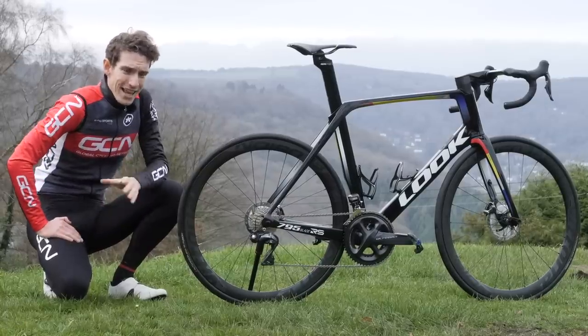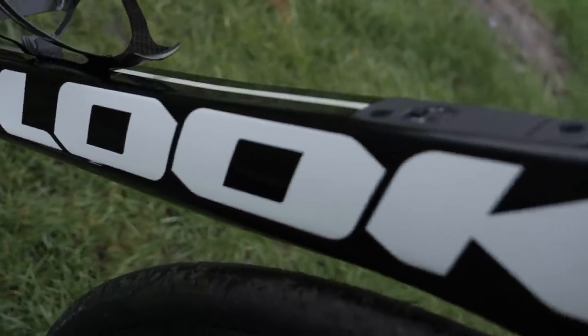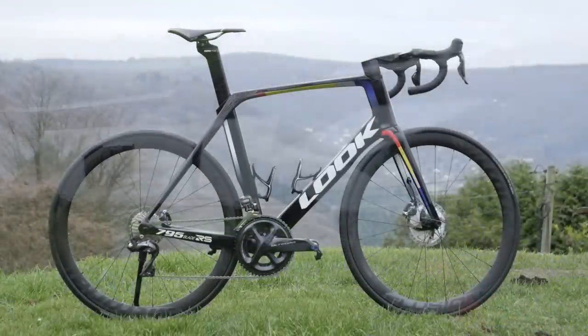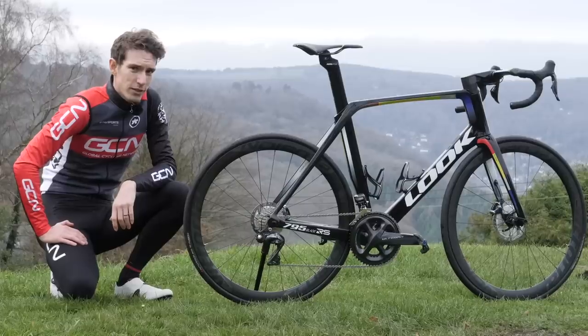Earlier this year, Look launched their latest and greatest bike, the Blade 795 RS — this one, in fact — allowing us to have a close look at the tech and also take it for a spin.